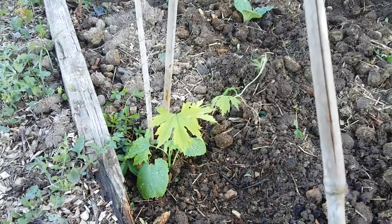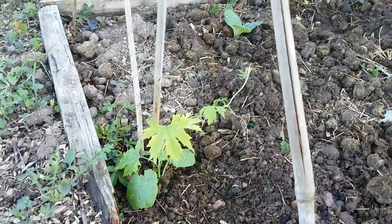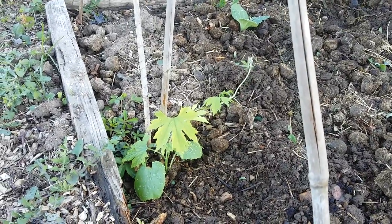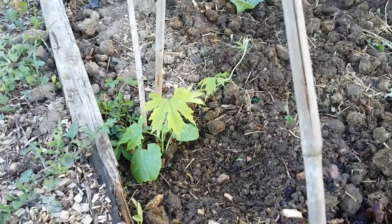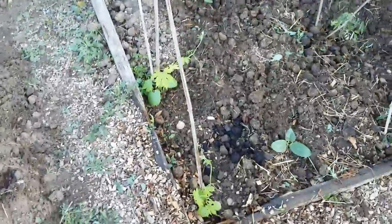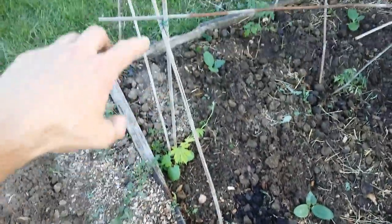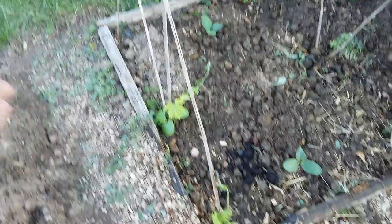Bitter melons — other names include bitter gourd, and I think Filipinos call it ampalaya. Of course every language has its own term for it. I'm growing two outside here just to see how they do — I'm not expecting them to do very well, but if they do they'll grow up over these canes, take it over, and the crops will hang down. That should look pretty good if it happens, but I'm not holding my breath on that one.